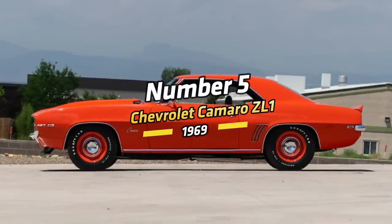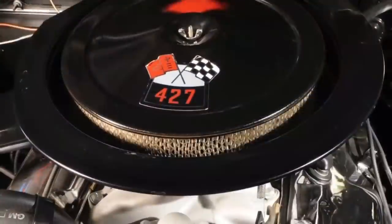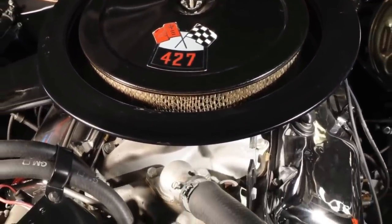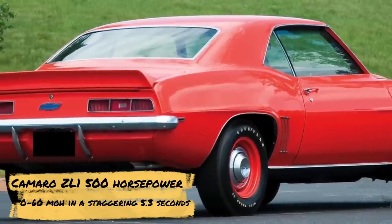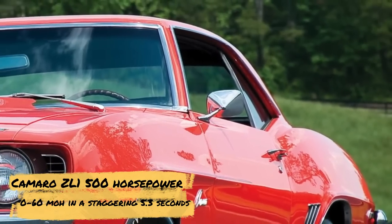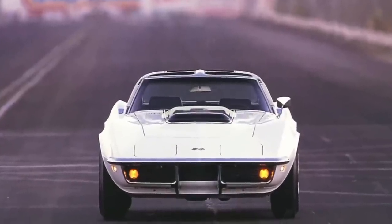Number 5: Chevrolet Camaro ZL1, 1969. The idea for this 60s muscle car came from drag racer Dick Harrell. It was specifically for drag racing and came with a 427-cubic-inch big-block V8 engine called the ZL1. This powertrain gave the Camaro ZL1 500 horsepower and was capable of hitting 0 to 60 mph in a staggering 5.3 seconds. Only 69 units of this model were ever built, making it one of the rarest and most important American muscle cars of the era.